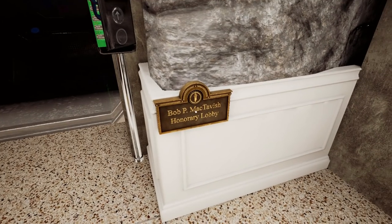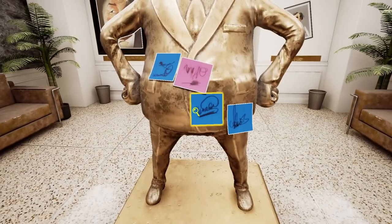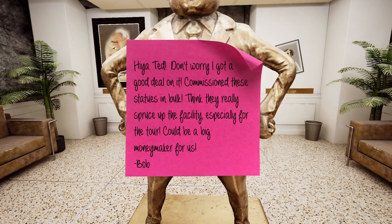Bob P. McTavish - Honorary Lobby. I'm guessing this is Bob. Hiya Ted, don't worry - I've got a good deal on it. I commissioned these statues in bulk - I think they really spruce up the facility, especially for the tour. Could be a big moneymaker for us.